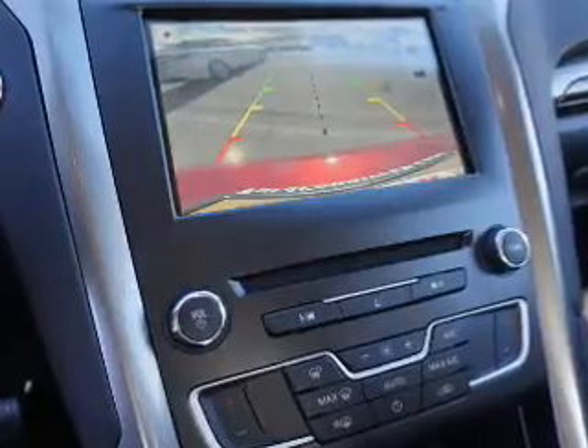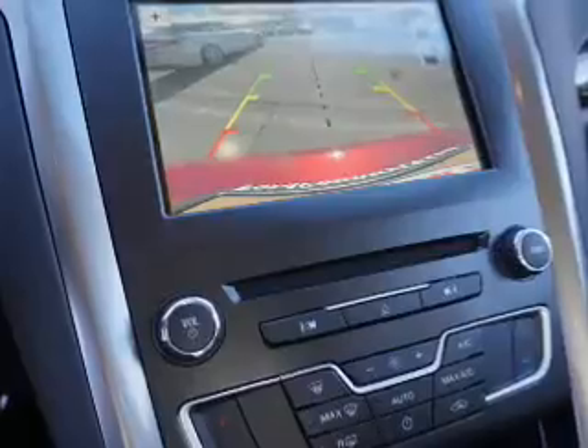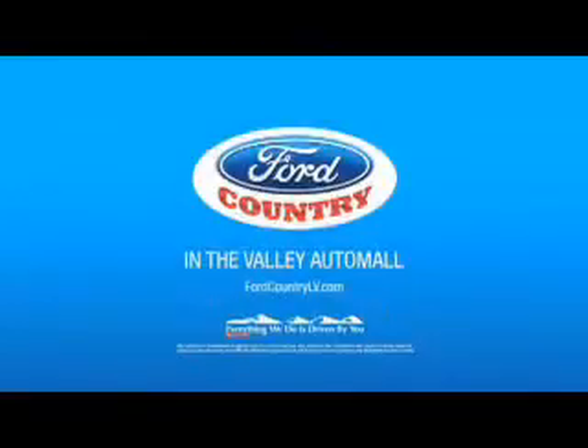Additional features include a backup camera, curtain head airbags — great quality at a great price. Call or click to contact us today. Visit Ford Country in the Valley Auto Mall today.